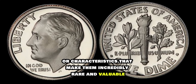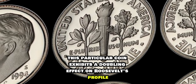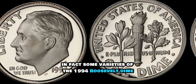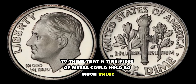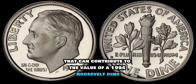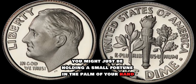Some coins are struck at different mints, resulting in various mint marks, while others have unique errors or characteristics that make them incredibly rare and valuable. This particular coin exhibits a doubling effect on Roosevelt's profile, known as a double-die error. These errors are highly sought after by collectors and can fetch a hefty sum at auctions. In fact, some varieties of the 1994 Roosevelt dime have been known to sell for hundreds, even thousands of dollars. Whether it's a rare mint mark, an error, or simply pristine condition, there are countless factors that can contribute to the value of a 1994 Roosevelt dime. So the next time you come across one in your spare change, take a closer look — you might just be holding a small fortune.